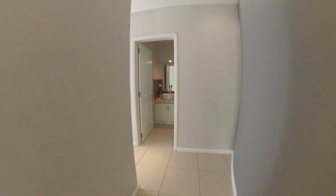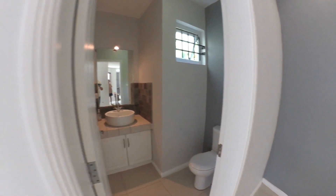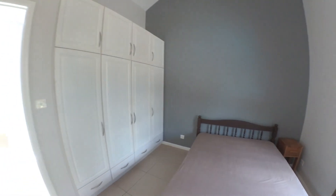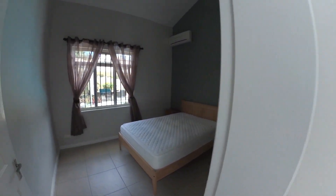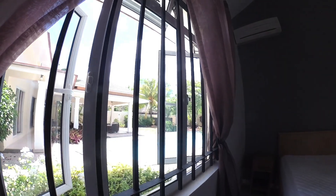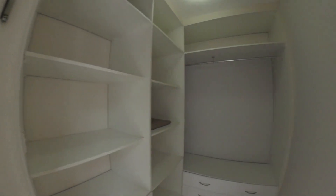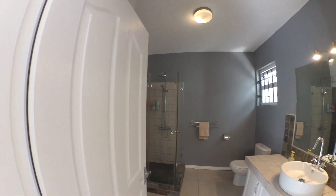At the end of the passageway we have a guest room with a hand basin and toilet. We've got two guest bedrooms here — these bedrooms all have built-in cupboards and are serviced by one bathroom. They are air-conditioned, with views onto the swimming pool area. There's also a large linen closet. The bathroom services both guest bedrooms.